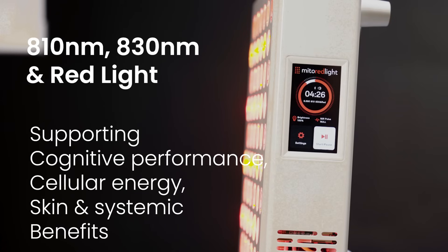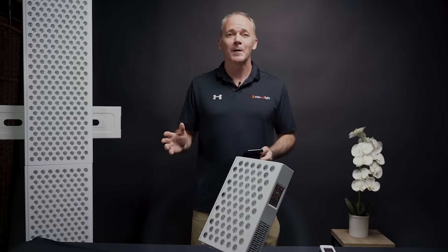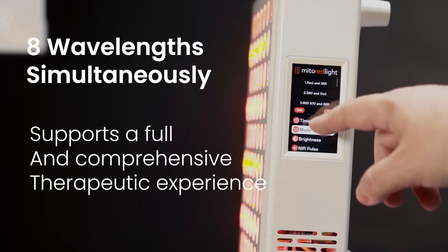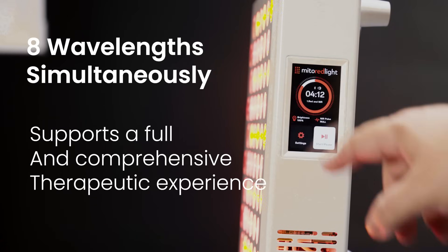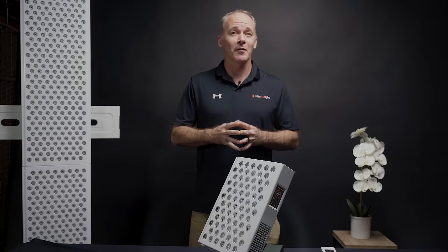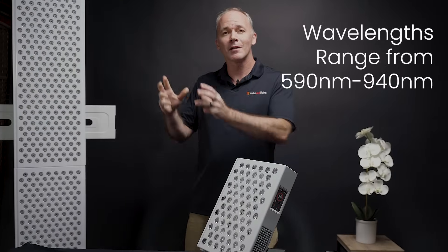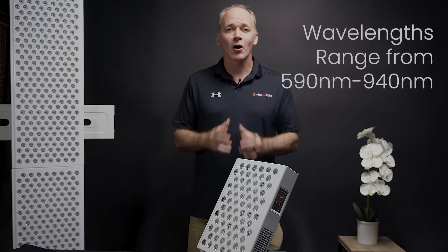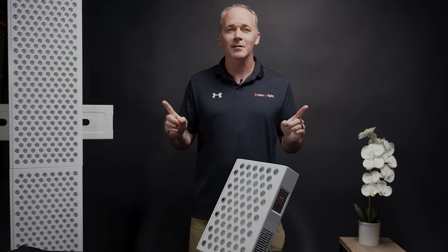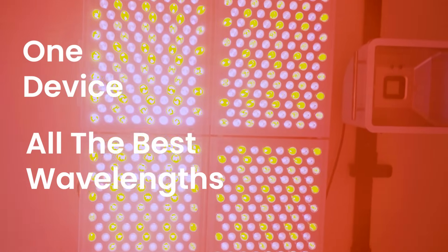And finally, you can choose a balanced full-spectrum mode that combines all 8 wavelengths, delivering a truly comprehensive approach to overall wellness. What makes the MitoAdapt unique isn't just that it has 8 wavelengths, but that it provides unmatched coverage across the entire therapeutic optical window — from as low as 590 nanometers all the way up to 940 nanometers — ensuring the broadest and most effective coverage of both the red and near-infrared spectrums available in a single device.